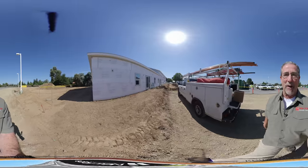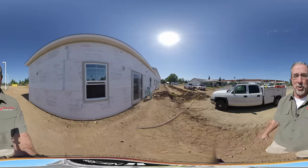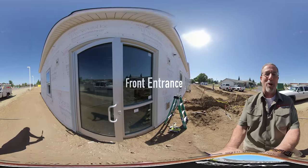This is all still rough construction, as you can tell. All the doors and windows are in place. The trim is in. In a couple of weeks, they'll start putting on the siding. We are now at the front door.